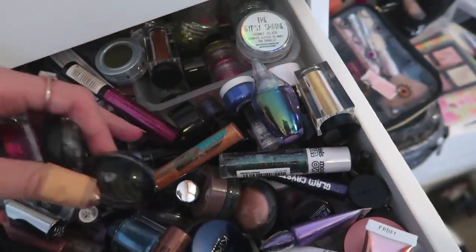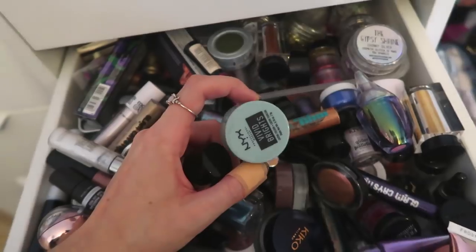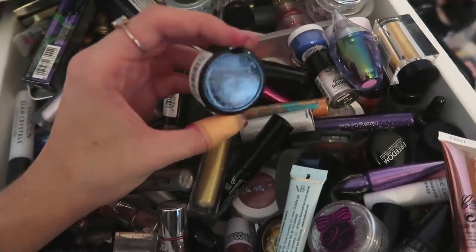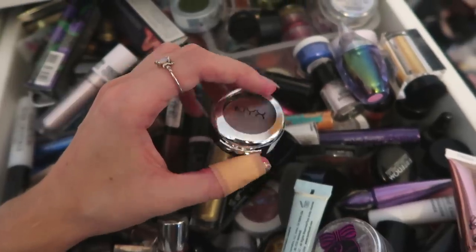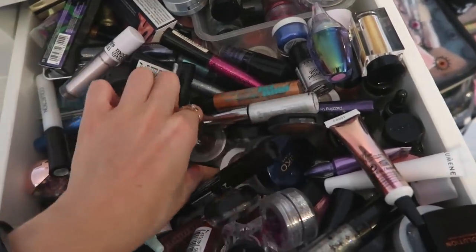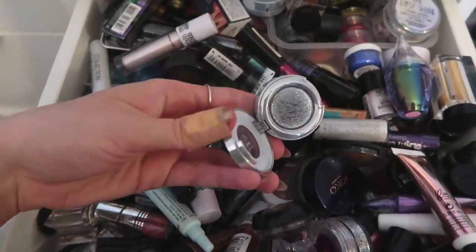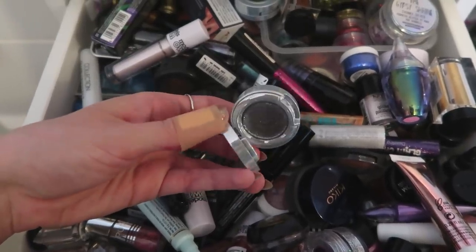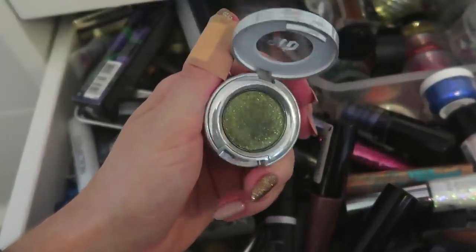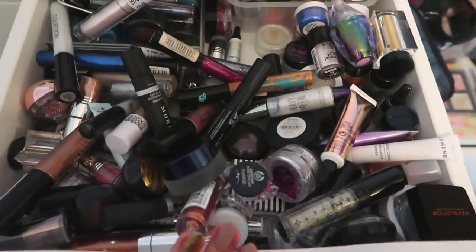All of these can go as well. I've got lots of NYX Vivid Brights cream eyeliners but if I'm doing a colourful look I prefer a liquid liner rather than a pot. This NYX eyeshadow is so pretty — I might give it to my friend Ellie. These Urban Decay Moon Dust eyeshadows are incredible — so sparkly. One is called Moon Dust, another is called Vector. These Barry M ones are so nice but realistically I don't need all of them — I'll just keep one.